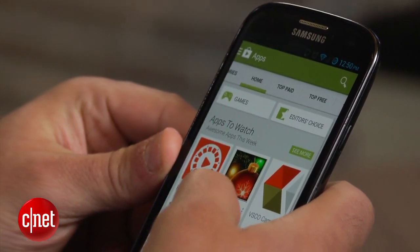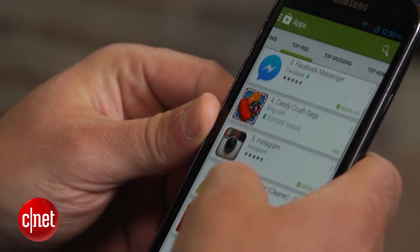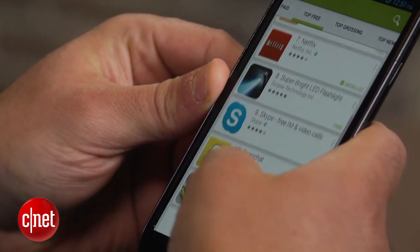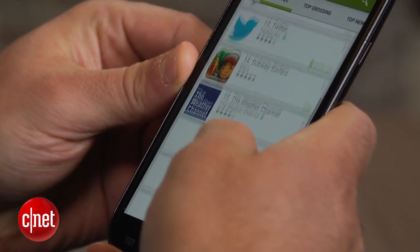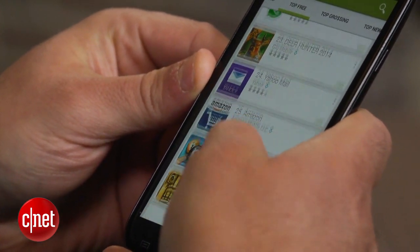Many times malicious apps can look similar to legitimate ones. This was the case with a fake BBM app that surfaced a few months ago. Then there's the issue with sideloading apps. You're opening up your device to more malware if you install apps outside these major stores. If you must do it, make sure you get the app from a trusted developer's website.